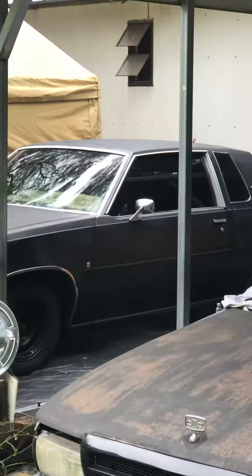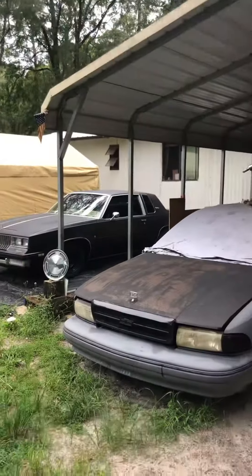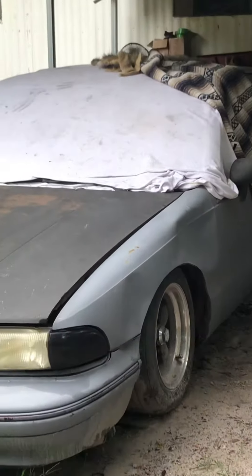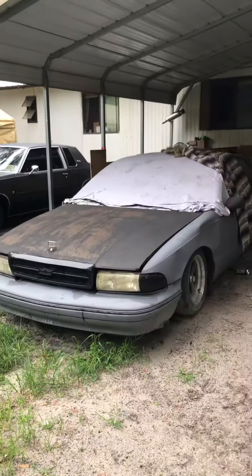I also have a low-mile 84 Cutlass Supreme that I'm slowly doing — one owner, 70,000 miles, mint car. My lowrider sound car. This will be on the channel later. Don't let this car fool you, it's got quite a bit of money in it.